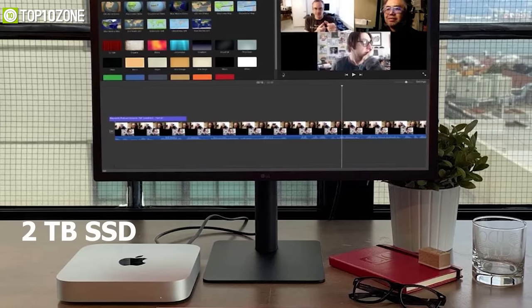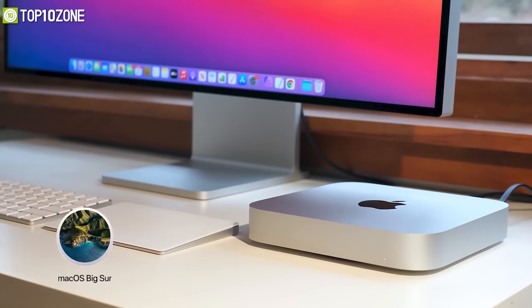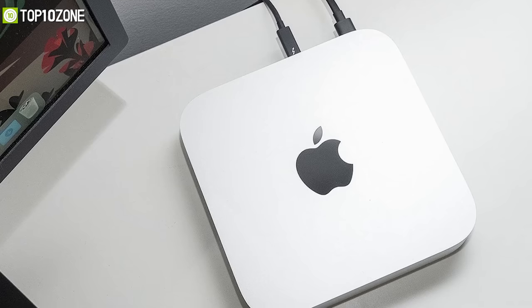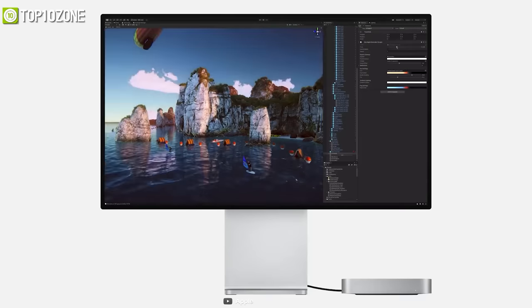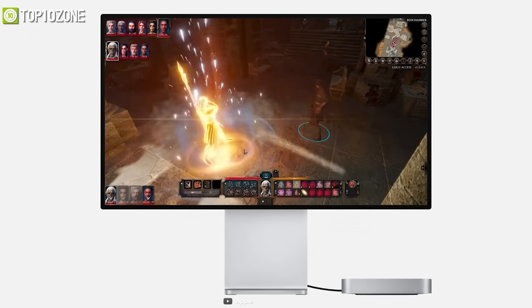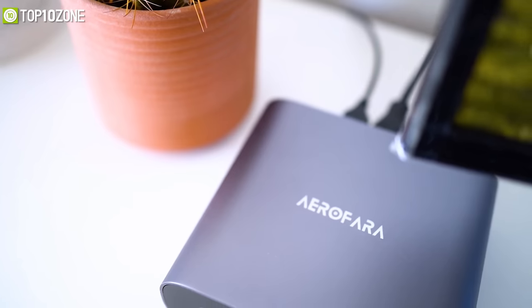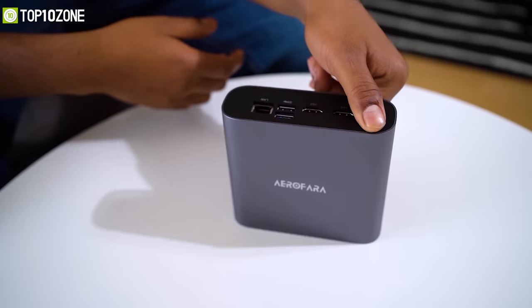It offers up to 2 terabytes of SSD storage that can load apps and files instantly. It runs on macOS Big Sur, an operating system that works in coherence with the M1 chip to make the entire system snappier. With its compact size, incredible performance, and wide array of features, the Mac Mini M1 is a powerful workstation with unmatched speed and responsiveness. That was our list of the top 10 best mini PCs.